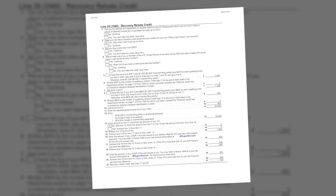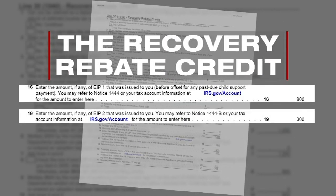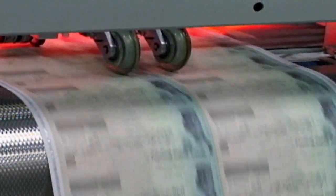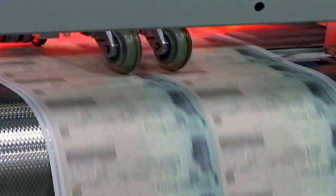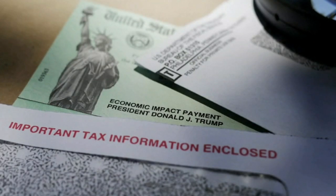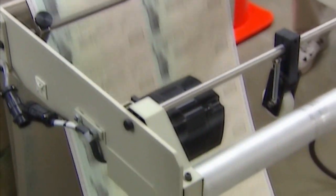Another important section to note is the recovery rebate credit — you'll find it on your 1040 form. While stimulus payments are not considered taxable income, the IRS wants to know how much you received. For those who did not receive the full amount for the first or second stimulus payments, the IRS says it will give you a credit which will be applied to your taxes.